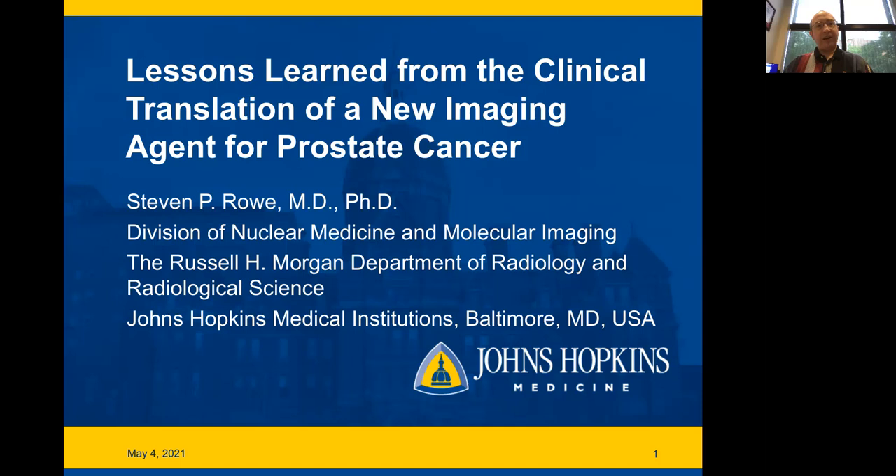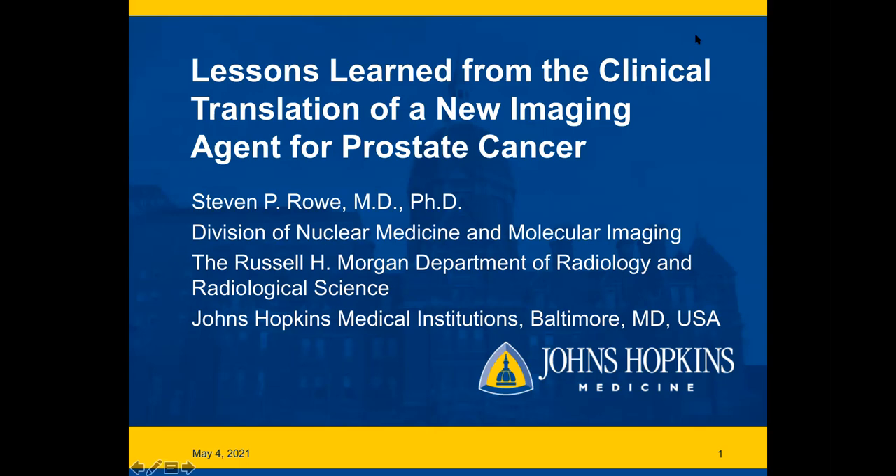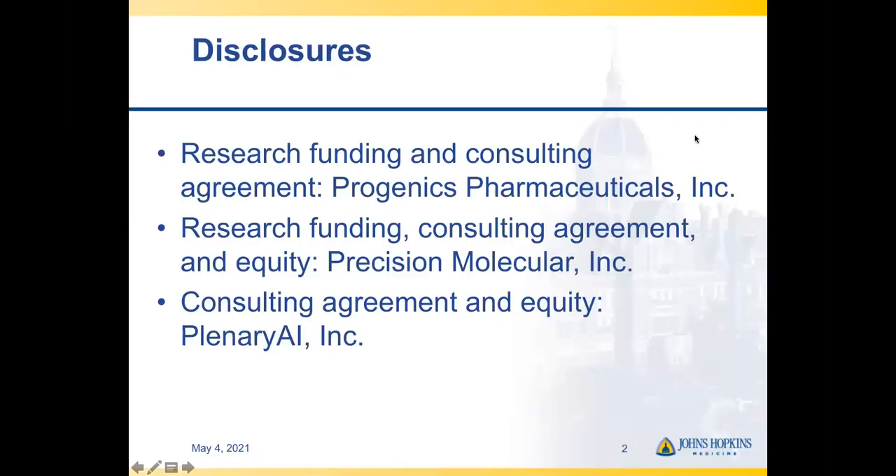Hello, my name is Stephen Rowe. I'm an Associate Professor in the Division of Nuclear Medicine and Molecular Imaging at Johns Hopkins, and today I'm going to be discussing lessons learned from the clinical translation of a new imaging agent for prostate cancer.